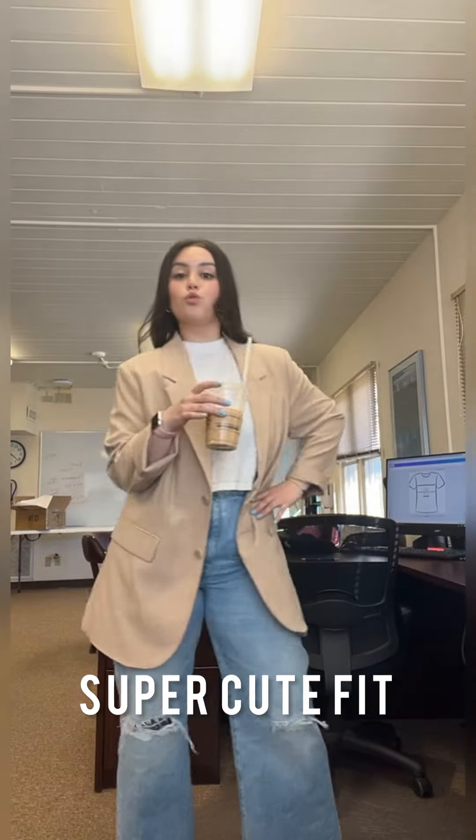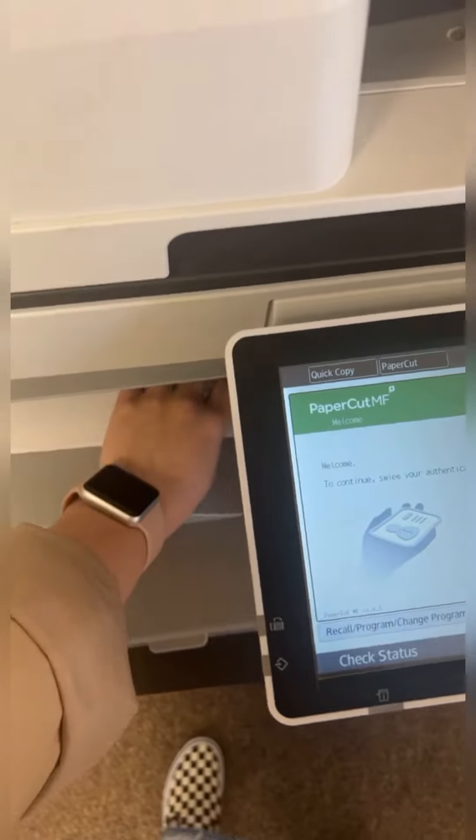Welcome to another working for marketing video, but first I'd like to show off my business casual look. We have two Argo store online orders to fulfill, so let's get started.